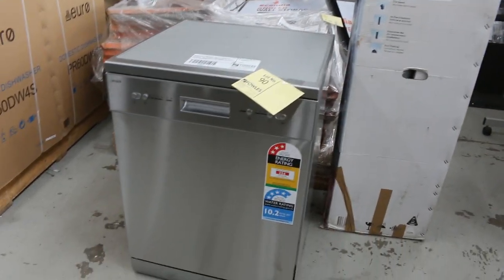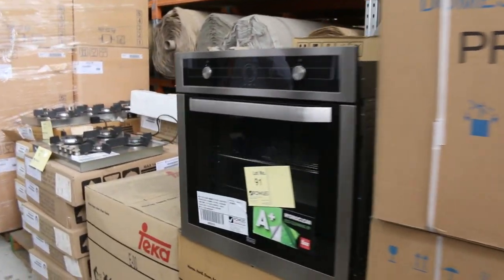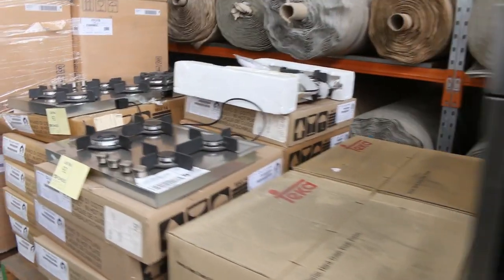Loads of dishwashers. Lot 90 is a good one — that's a Euro dishwasher. There's probably about 10 or 12 of those still available, mid $300 mark on those.